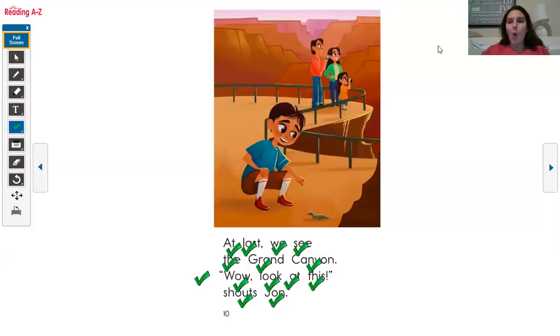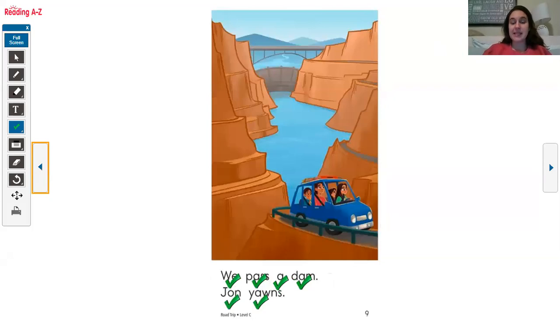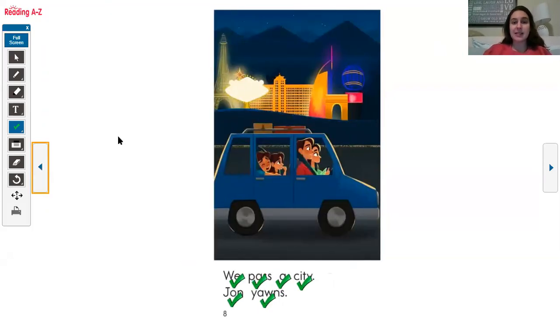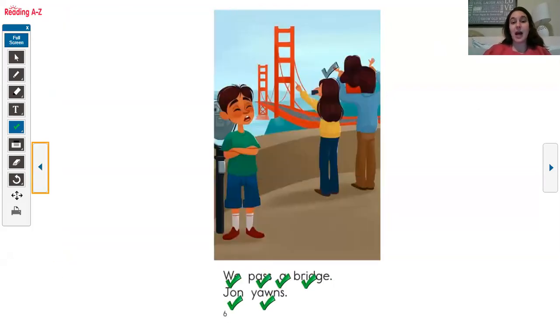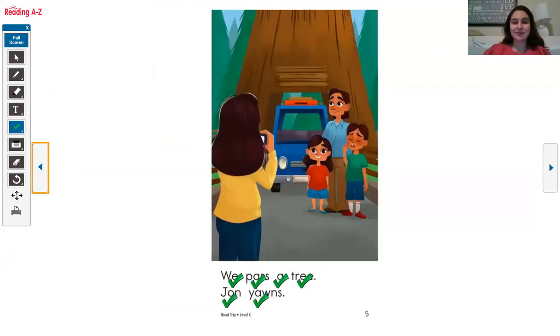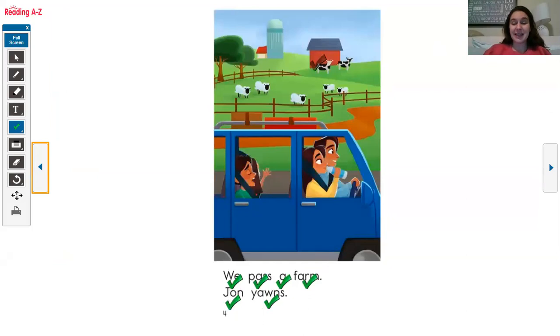Scholars, what sort of things does the family see on their drive to the Grand Canyon? Go ahead and share out loud. They see a dam, the city, mountains, a bridge, a tree, and a farm.